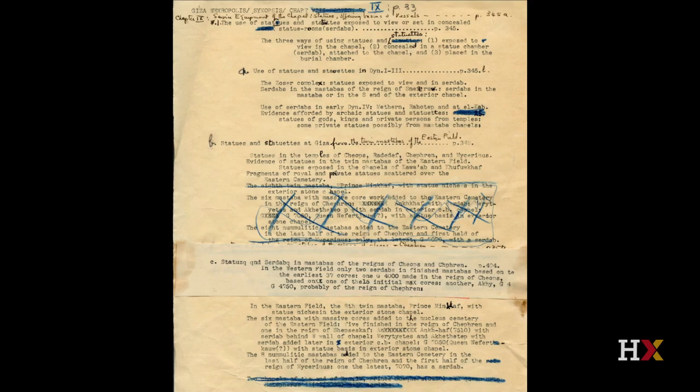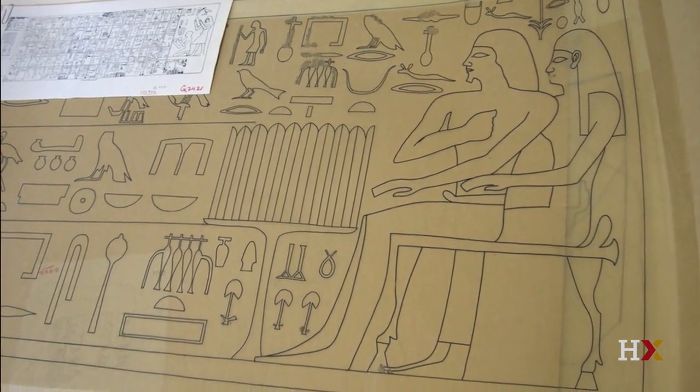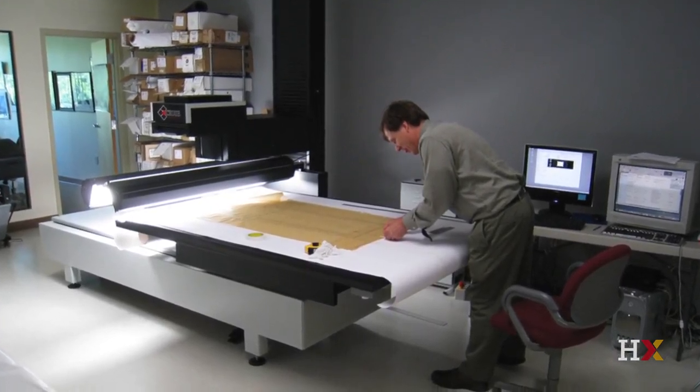The real challenge is how to unite this diverse media. Here is a plan and section drawing of an individual burial shaft — there are thousands of these left behind, from graph paper pencil versions to final inked versions meant for publication, as well as figural drawings of tomb scenes and inscriptions. Here is a scanning procedure for one of these oversized and rather fragile drawings. Our big challenge in attacking this material is first to be grateful that it exists, because we have this record of so much work at Giza.